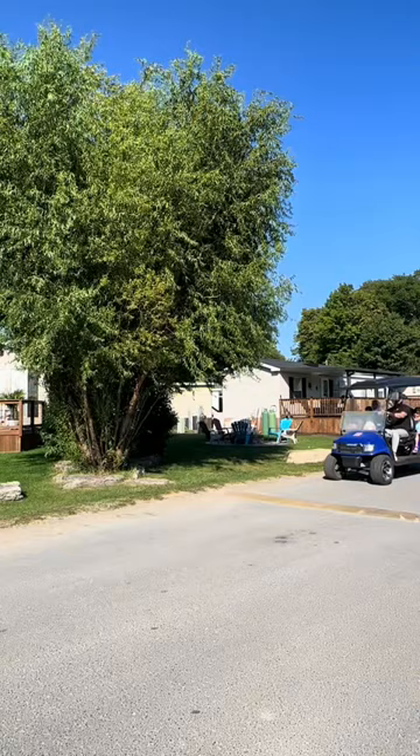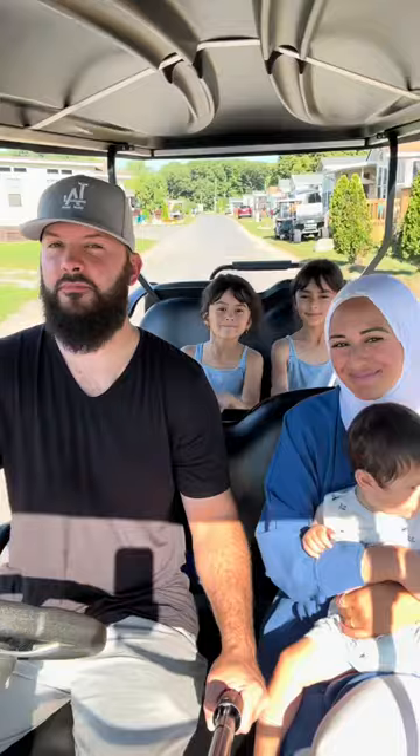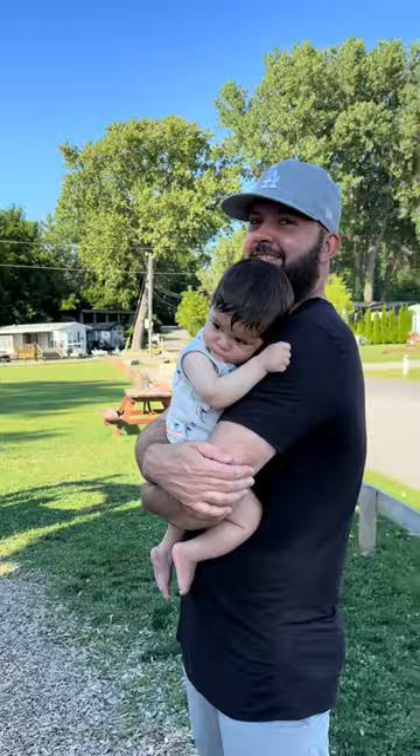The resort had golf cart rentals and it's something that we really enjoyed doing. Just tripping around — we would take it on the beach, we would take it from playground to playground.